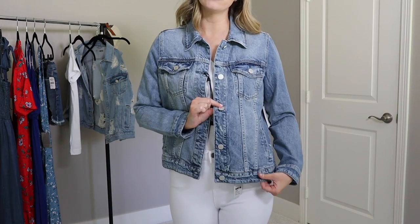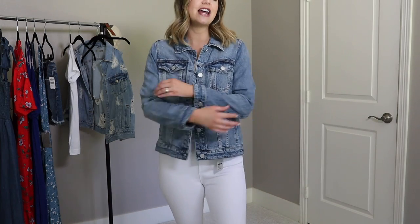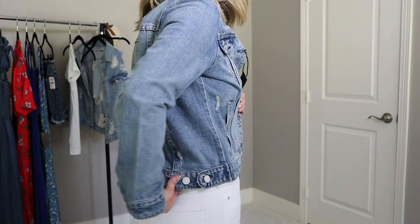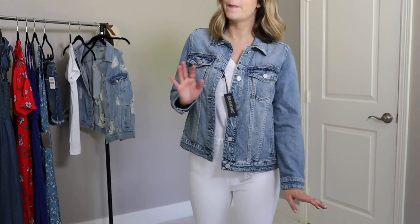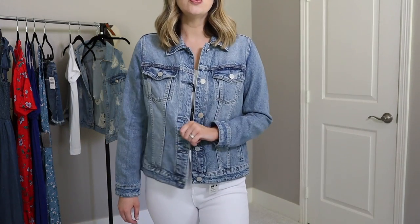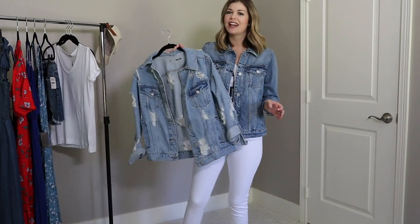I kind of have a denim jacket collection going and keep telling myself I don't need another one, but this one is so tempting. It's not too oversized, nice and soft, and feels lived in. There's some distressing on the elbow and back, but it's not heavy — just enough to feel like your most loved denim jacket. I feel like if you spent this much on it, you'd wear it so much that it would definitely be worth it.